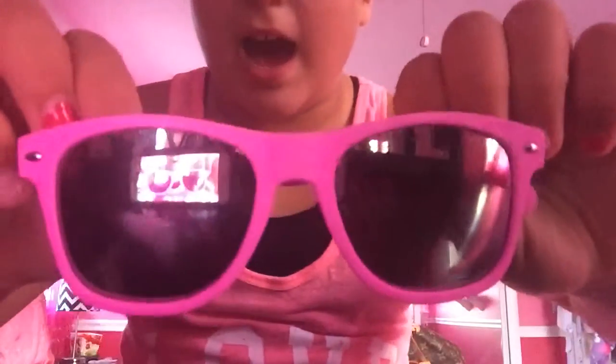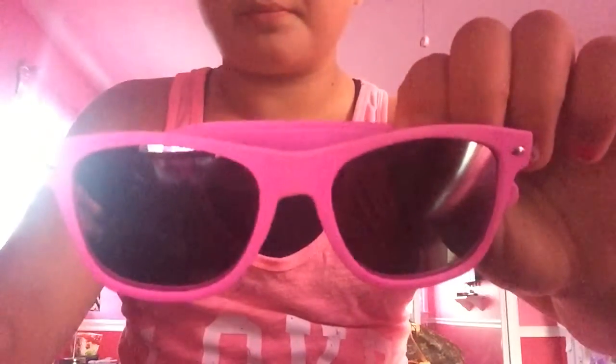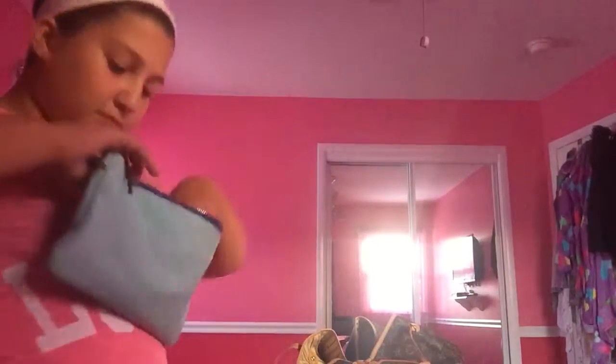My next pair I got from Garage and they are hot pink — just so good. This case is from Delia's, but Delia's is closed now so you won't be able to get it.